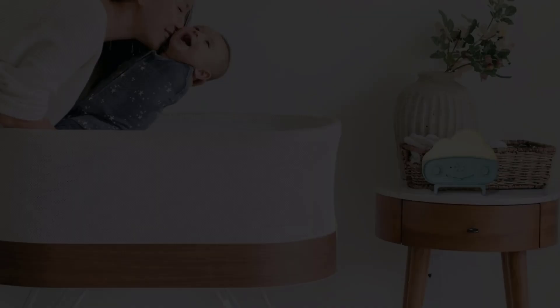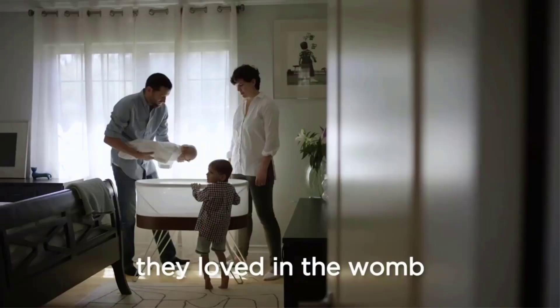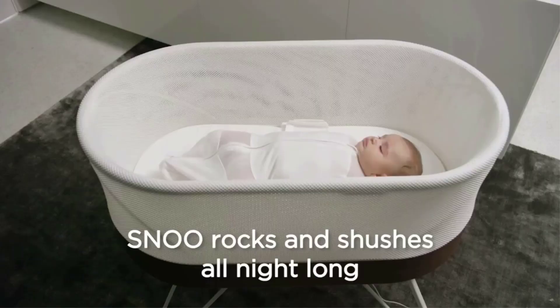The only bassinet, sleeper, or bed that keeps your baby safely on their back — the number one safe sleep guideline recommended by the American Academy of Pediatrics — and it comes with three hip-safe sleep sack swaddles.